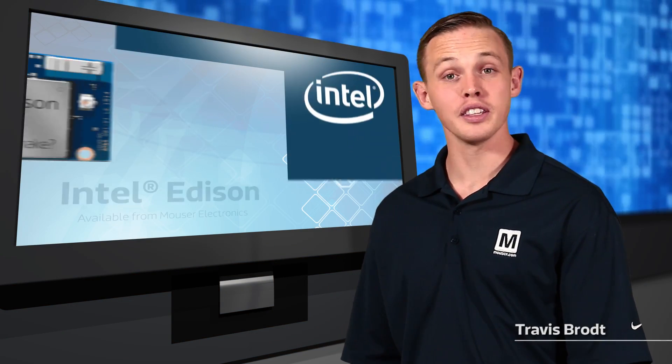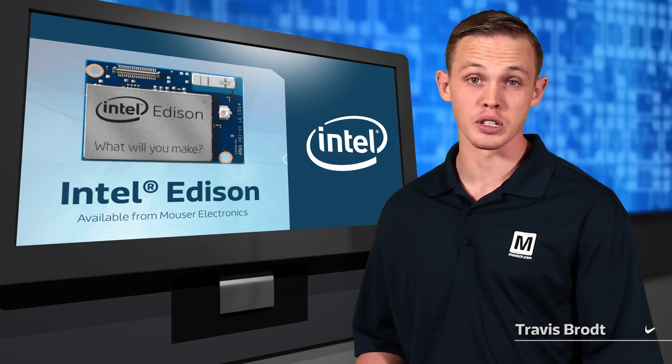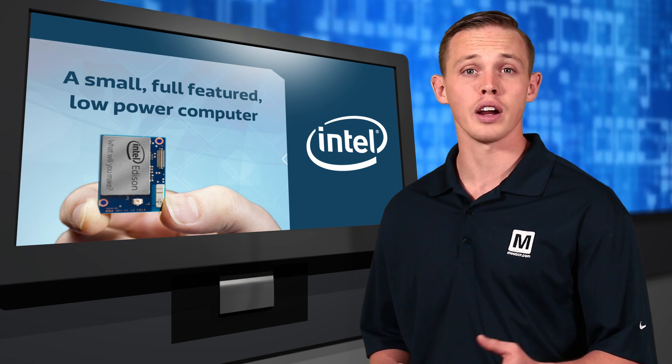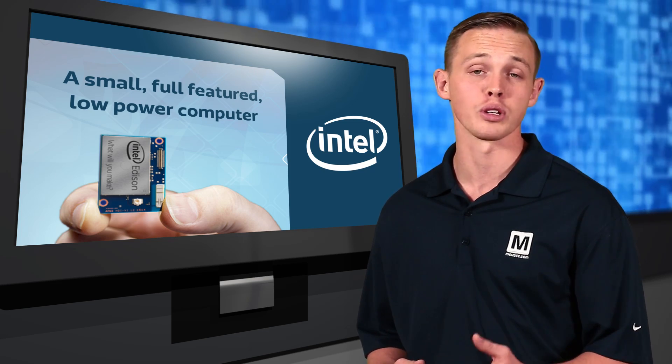Mouser Electronics is now shipping the Intel Edison, a small yet powerful Intel computer about the size of a postage stamp. The Edison is designed to lower the barriers to entry for the next generation of consumer products by providing a full-featured, low-power computer in a form factor small enough to fit almost anywhere.